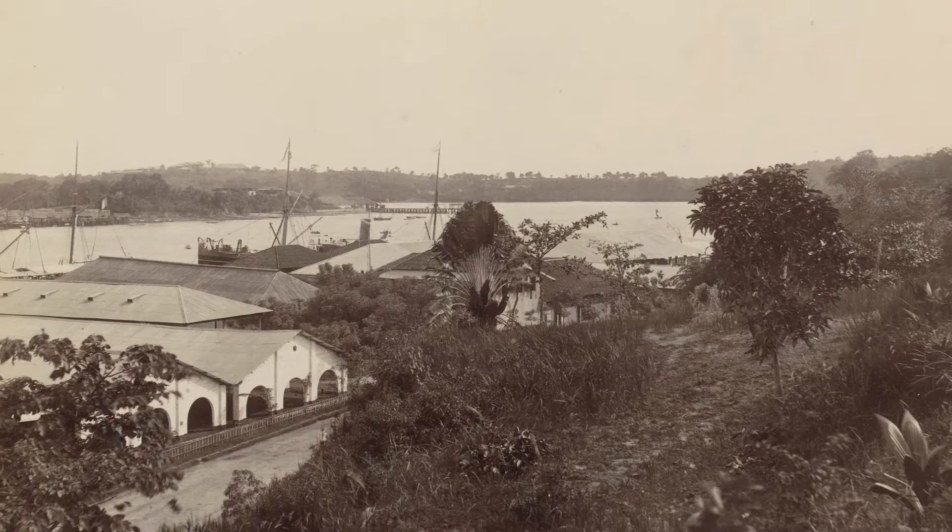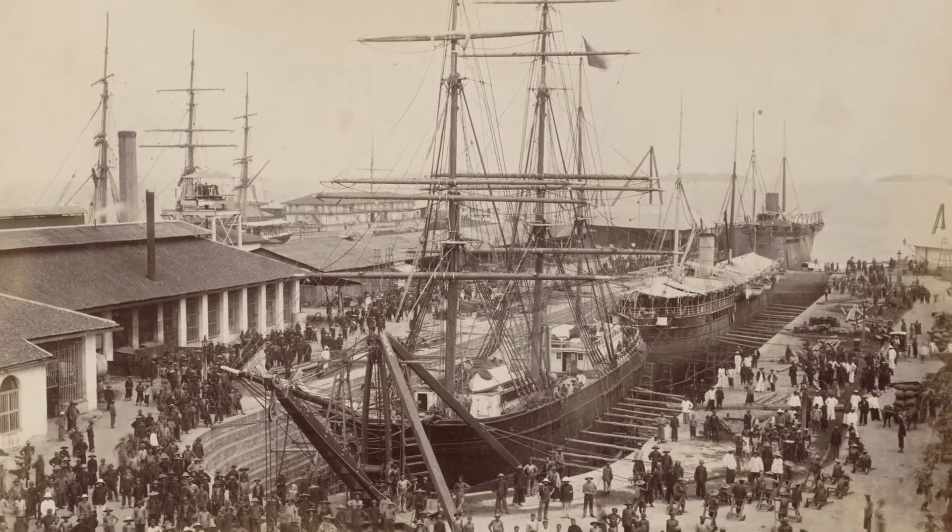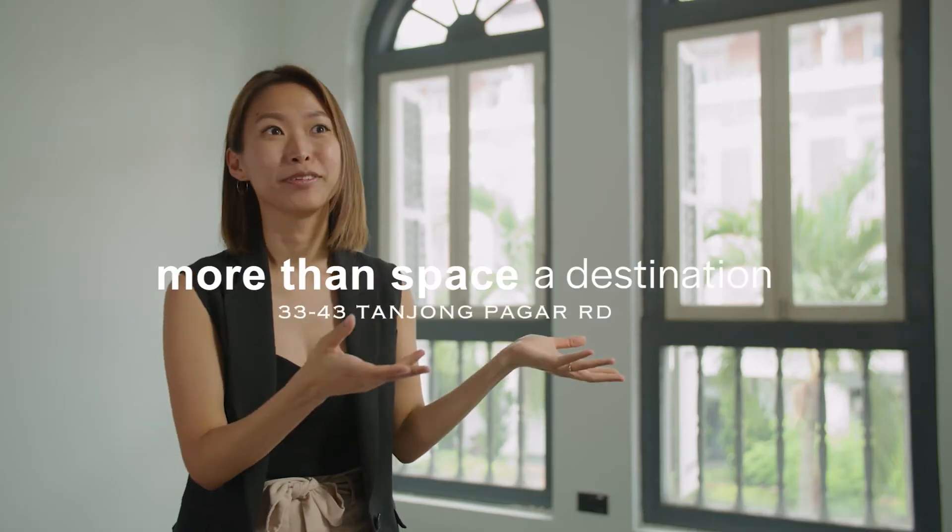It later turned into a major port, so Tanjung Paga Road became a key access point for the commerce down and up Singapore River.